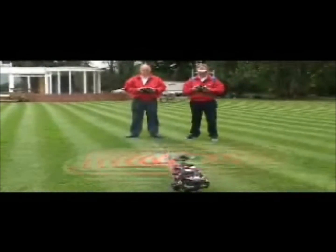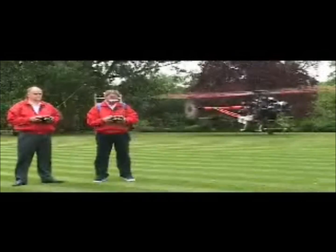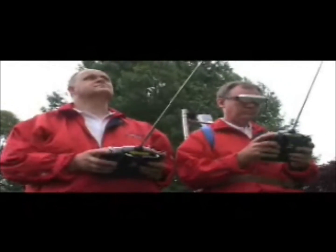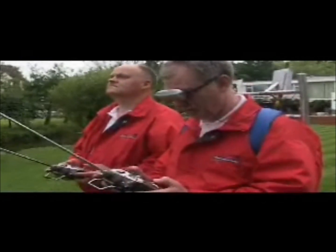Apart from the considerable cost saving, one of the other main features of the system is that it is not subject to the same restrictions that full-size aircraft have to comply with. And this means it can be positioned very accurately in relatively confined areas, even close to trees where necessary, which opens up a whole new range of possibilities for aerial photography. It's an incredibly versatile system.